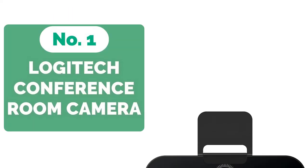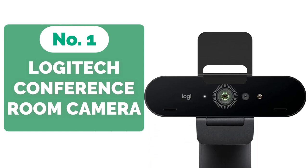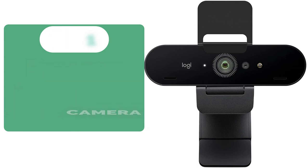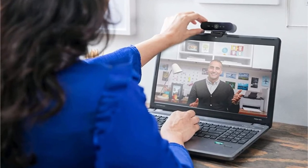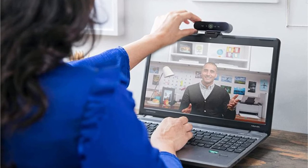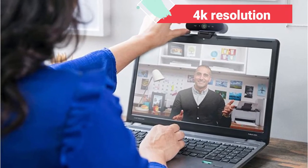And at number one is the Logitech Brio Ultra HD Conference Webcam Room Camera. The Brio Ultra HD Conference Webcam, according to Logitech, is the largest, sharpest, and quickest unit designed to meet your demands at home and at work. This is the inevitable progression of the modest webcam, bringing it to the dizzying heights of 4K resolution. It has certainly piqued our interest.